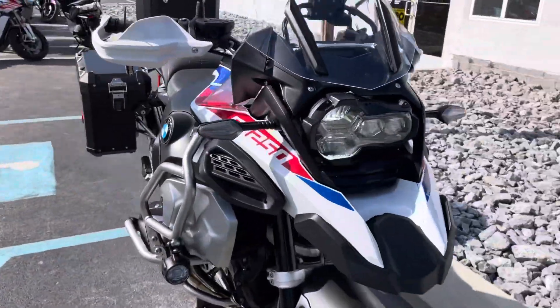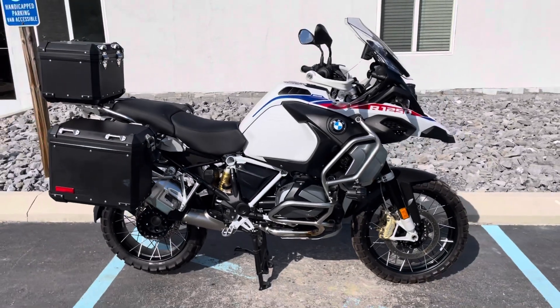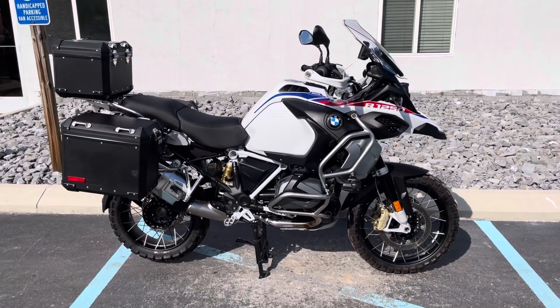Give us a call today, or email info at Kissel Motorsports dot com for more information on this GSA or to set up a test drive. Thank you.